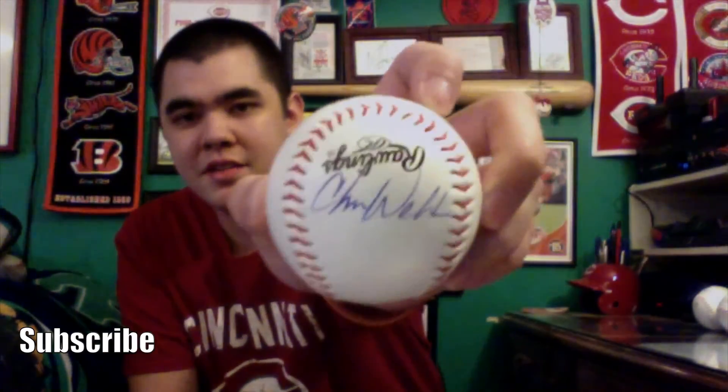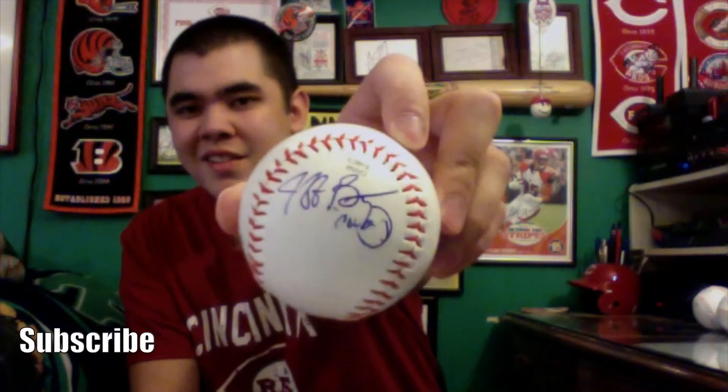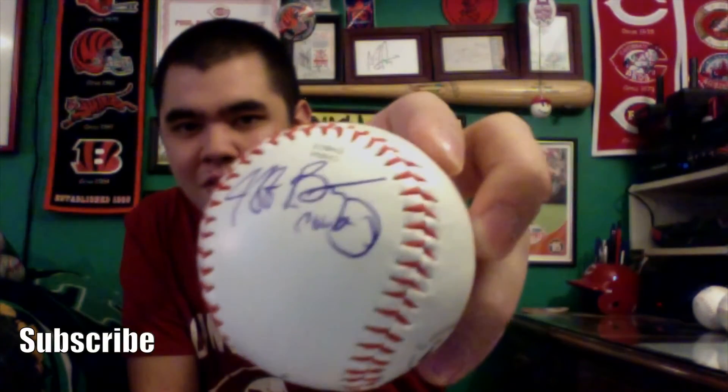After that we got Chris Welch and Jeff Brantley — two former players turned announcers. Here is Chris Welch on the baseball in blue. And then Jeff Brantley, one of my favorite Reds announcers on the radio, nicknamed 'the Cowboy.' I just love the way he calls the action on the field, and he always talks about food, which I think is pretty hilarious. He wrote 'Jeff Brantley' and then under it he wrote 'Cowboy' — really cool. Happy to get him.